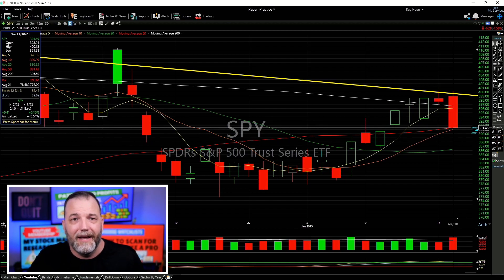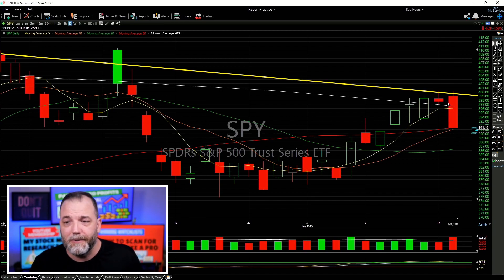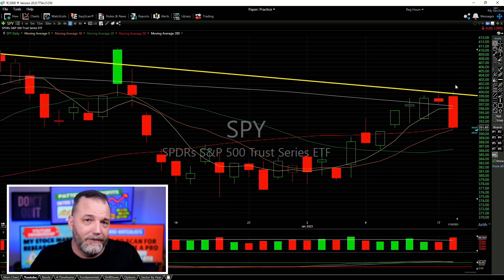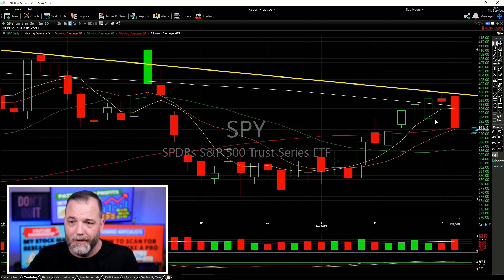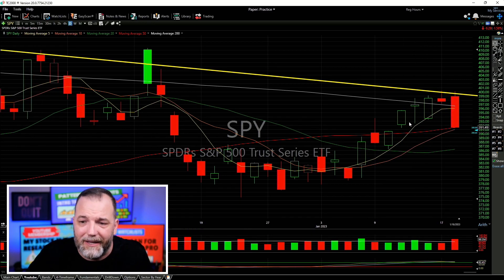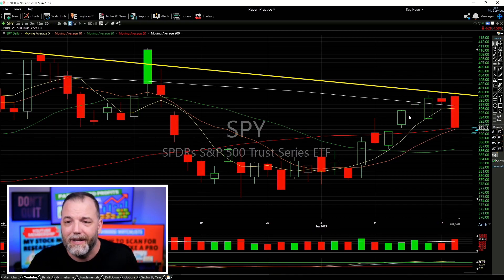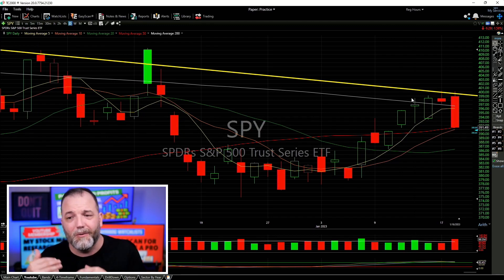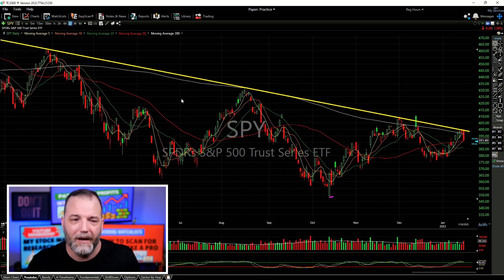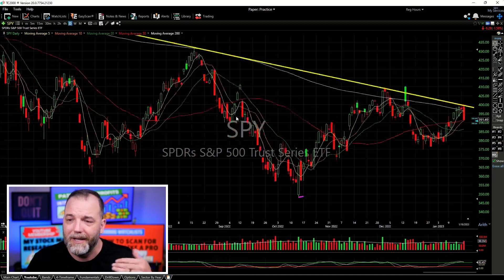That's where we closed today. Just because we got this sharp rejection — which is what I was looking for — it wasn't guaranteed. If we would have broken above it, I would have had to reconsider how aggressive I want to be to the long side going forward. But we didn't break through it. The big thing for the bears tomorrow is: does it get follow-through? Can it continue this downtrend lower? Just one day in the market wiped out pretty much four days of gains — almost a solid week of gains for the S&P 500. That's why when we were getting close to that resistance level, knowing what we've seen in December, August, March, and January, it's worth taking seriously.